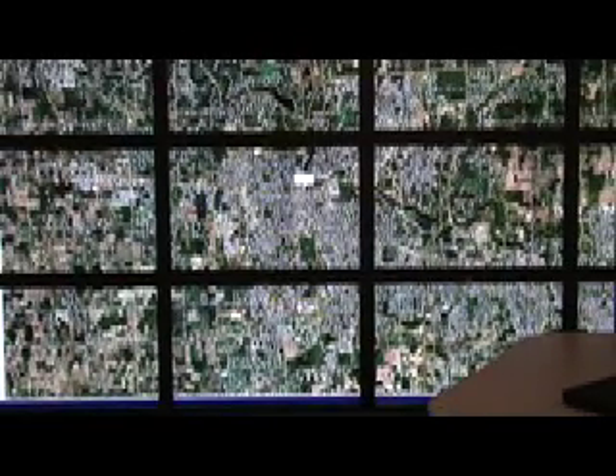Even for very large data sources, so much information can be displayed at the same time that individuals can zoom simply by walking up to or away from the screen.